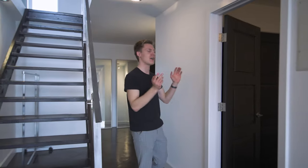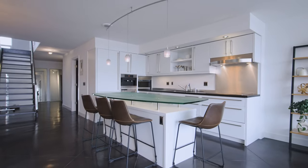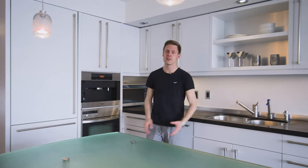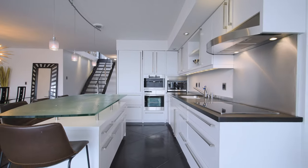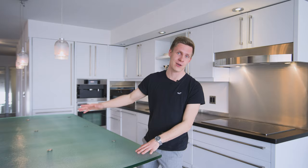Upon entering this condo, just to the left of you, you have a half bathroom. But I really want to show you guys the kitchen, where you have top-of-the-line appliances — all Miele appliances. You've got a coffee maker built in, so you can really handle that caffeine addiction, as well as this ginormous kitchen island, which allows tons of space for cooking.